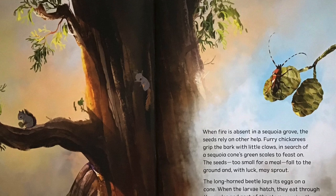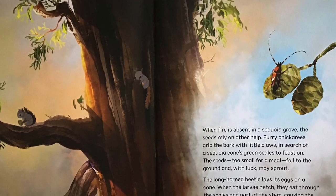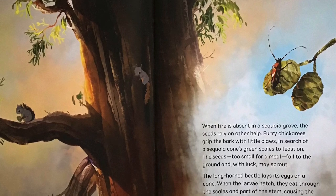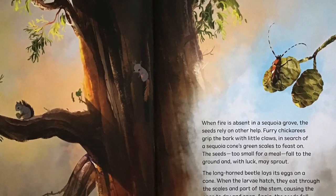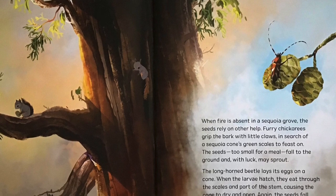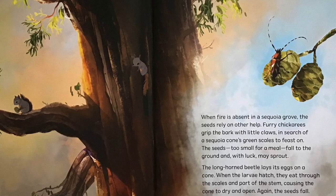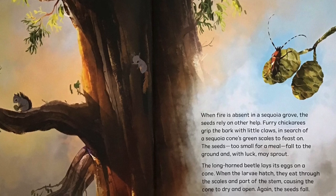When fire is absent in a Sequoia Grove, the seeds rely on other help. Furry chickarees grip the bark with little claws in search of a Sequoia cone's green scales to feast on. The seeds, too small for a meal, fall to the ground and, with luck, may sprout.